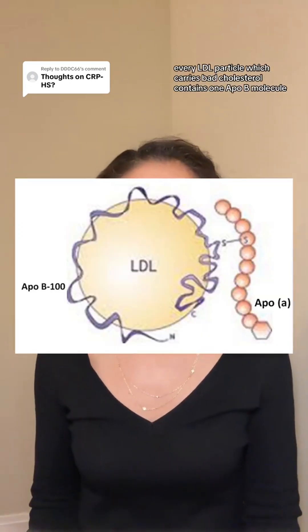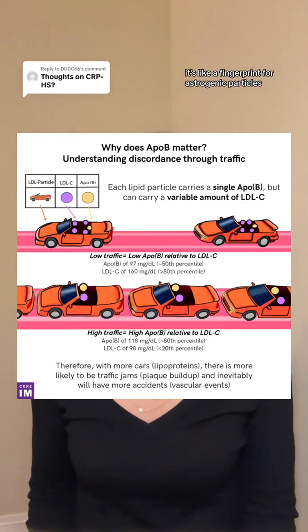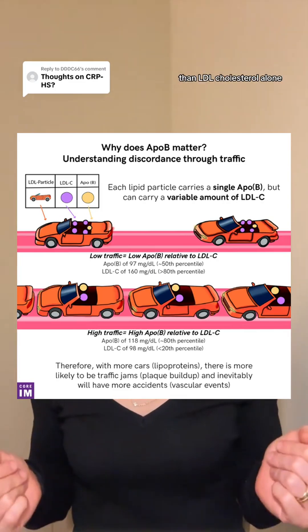Now let's shift gears and talk about apolipoprotein B, or ApoB. Every LDL particle, which carries bad cholesterol, contains one ApoB molecule. It's like a fingerprint for atherogenic particles. From what we know so far, it seems that high ApoB levels might actually be a better predictor of cardiovascular risk than LDL cholesterol alone, especially in assessing response to treatment.